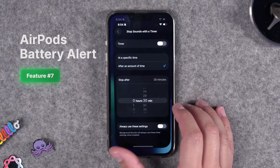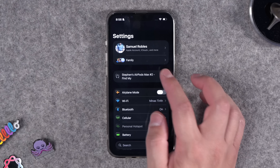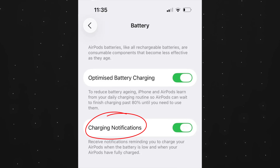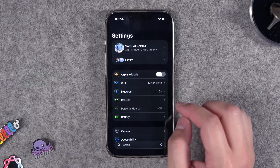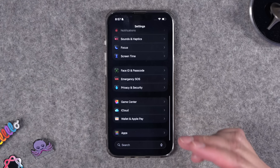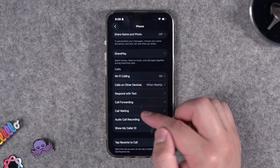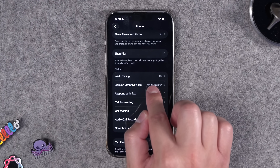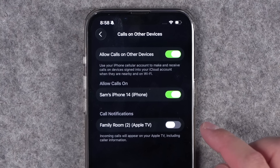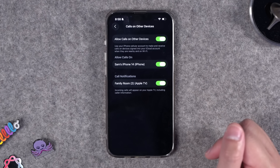Number seven: you can finally get an alert on your iPhone when your AirPods battery is low. This works for AirPods Pro 2 or AirPods 4 — enable it in the AirPods settings to get a notification when the case is low. Number eight: I had talked about call notifications on Apple TV, and it said it was unavailable when I tried it. That's because you have to enable it on your iPhone. Search for the Phone app, go to Phone settings, and you'll see Calls on Other Devices. Tap in and you'll find Call Notifications on Apple TV — enable it for whichever Apple TVs you want, and you'll see incoming call notifications there.